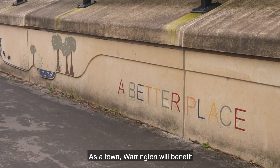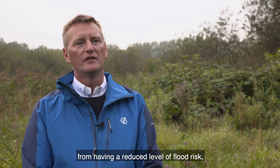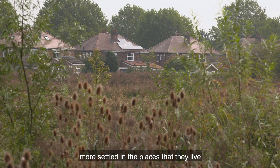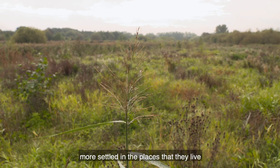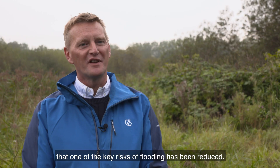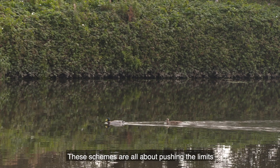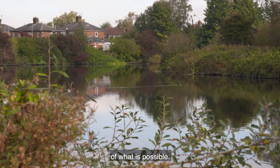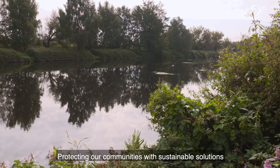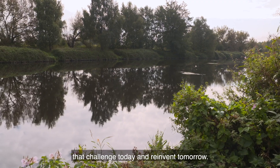As a town, Warrington will benefit from having a reduced level of flood risk, allowing the communities to be more confident and more settled in the places that they live, and giving business and industry greater surety that one of the key risks of flooding has been reduced. These schemes are all about pushing the limits of what's possible — protecting our communities with sustainable solutions that challenge today and reinvent tomorrow.